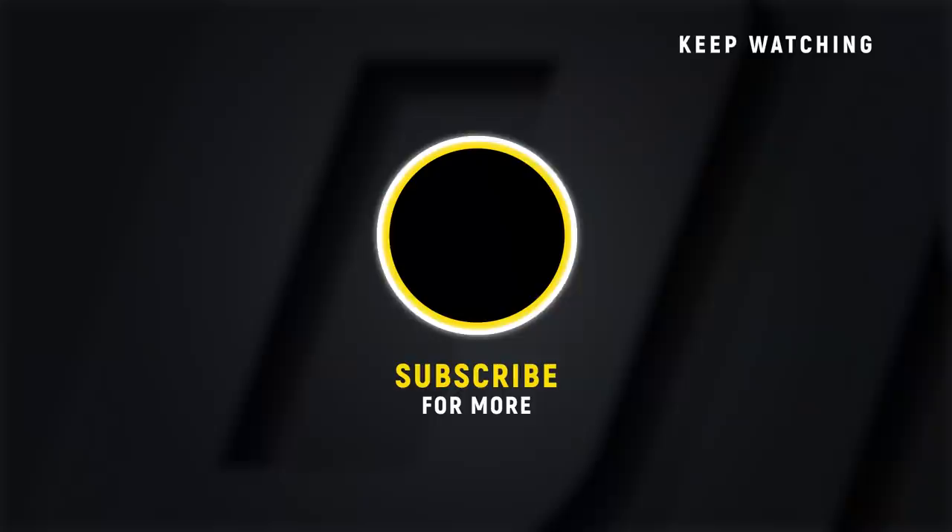Hey guys, it's Misha Tate. If you want to see more awesome ONE Championship content, make sure you click that subscribe button - click it so you don't miss it.